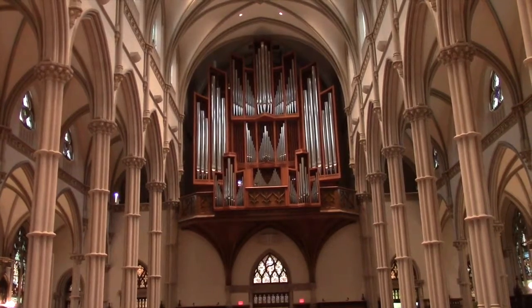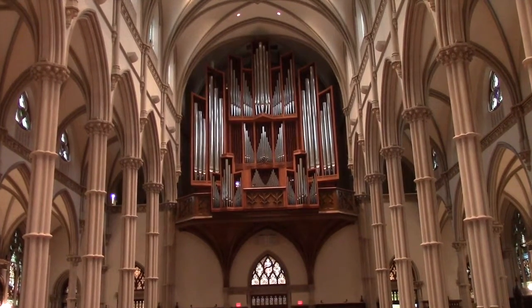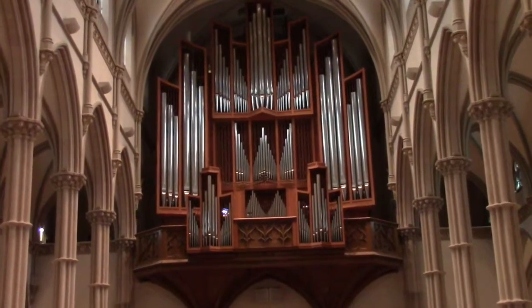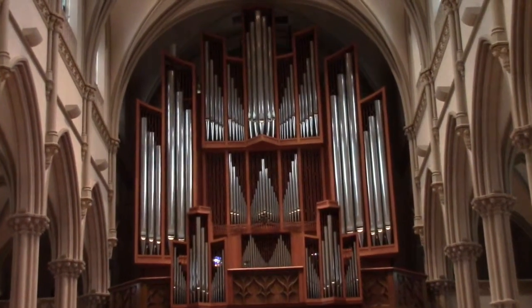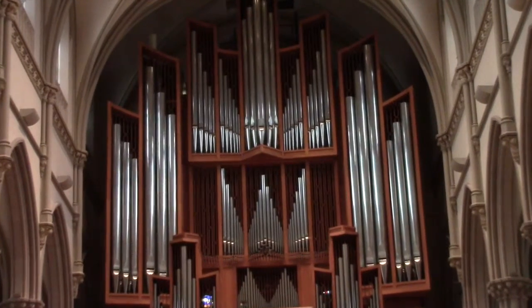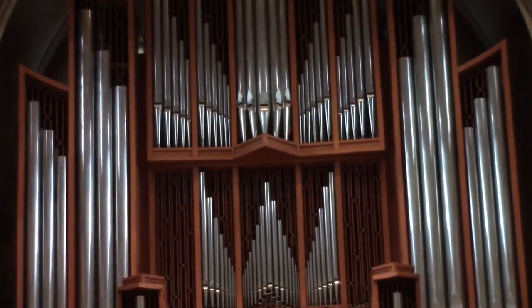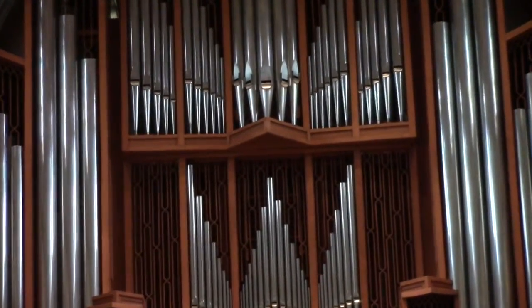The Kimball lasted until the 40s and early 50s when it simply was unplayable. At that time Paul Koch was the music director here at St. Paul Cathedral, and he managed to sign a contract with the Rudolf von Beckerath company. Beckerath is a German builder who for much of his career became a restorer of antique organs in Europe and all around Germany, and so he certainly knew the ins and outs of the organ building tradition.